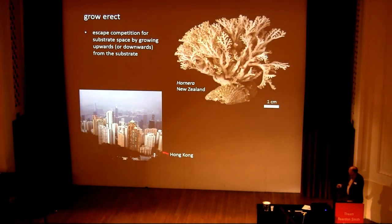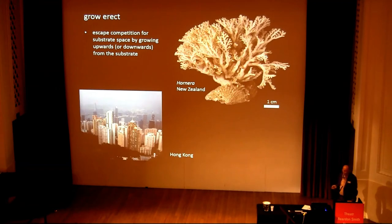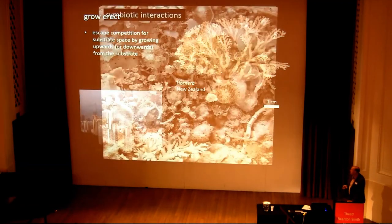Or the alternative — the Hong Kong strategy — is just to grow erect and grow off the substrate; avoid the things that are competing down there. But of course, that gives you all kinds of biomechanical problems that you have to cope with if you're growing up off the substrate.